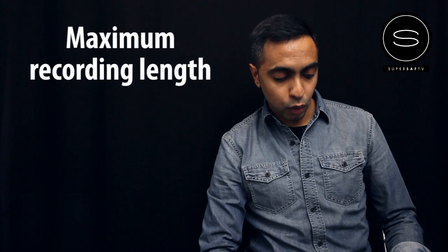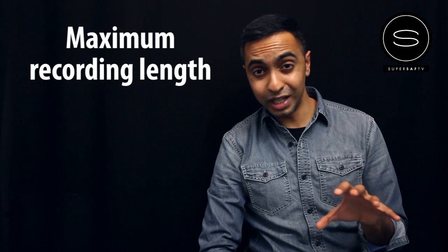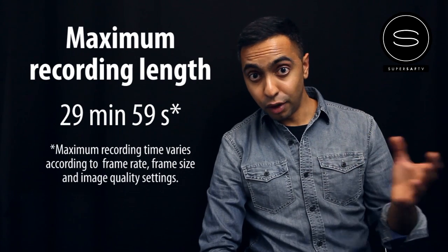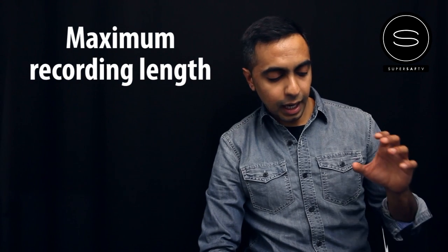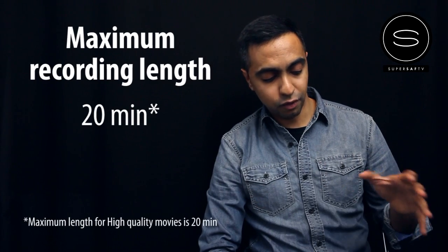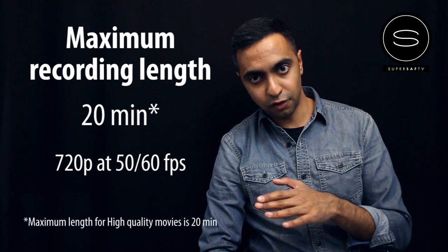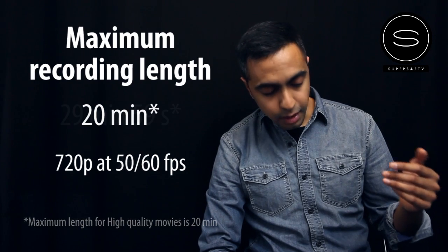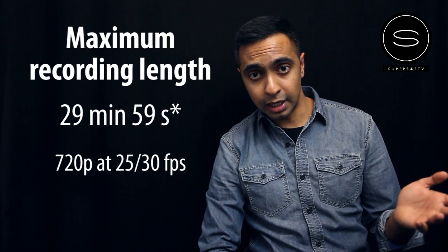The next point is the maximum recording length. According to the brochure, the maximum recording length is 29 minutes and 59 seconds, but the small print mentions this is dependent on quality, frame size and frame rate. After some research, for high quality video — for example 1080p at 24, 25 or 30 frames a second, or 720p at 50 and 60 frames a second — you can only film a maximum of 20 minutes, basically because of the high bit rate.